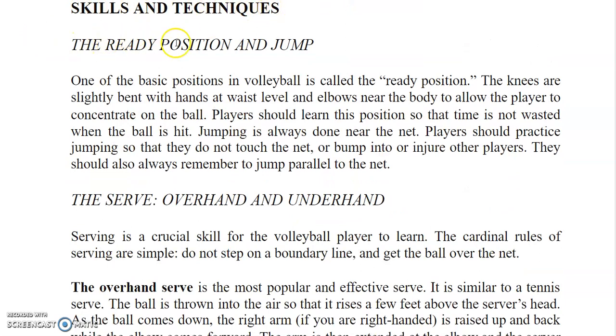One of the basic positions in volleyball is called the Ready Position. The knees are slightly bent with hands at waist level and elbows near the body to allow the player to concentrate on the ball. Players should learn this position so that time is not wasted when the ball is hit. Jumping is always done near the net, and players should practice jumping so that they do not touch the net or bump into or injure other players. They should also always remember to jump parallel to the net.